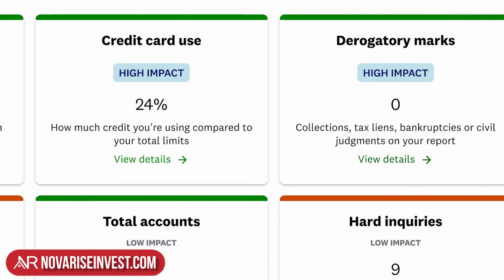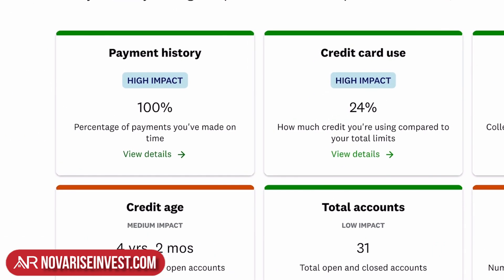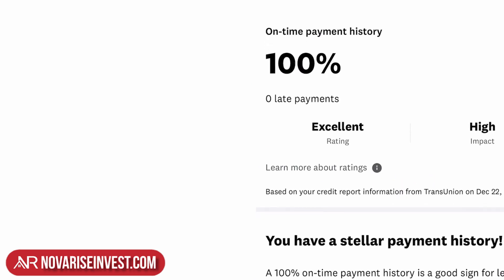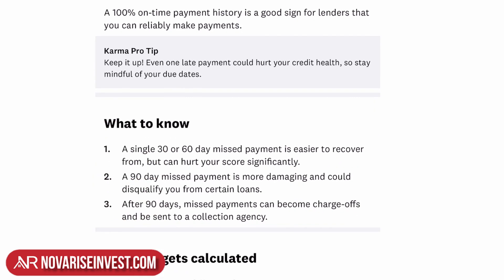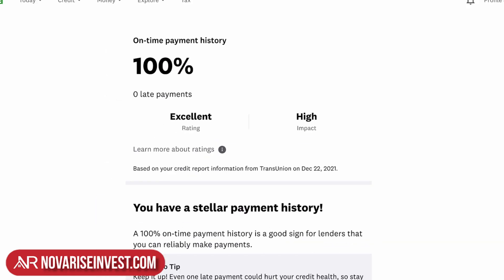If you want more details about payment history, you can simply click on 'view details' and it will show you everything. It tells you, 'Hey Chepito, you have a stellar payment history' — what to know, how it's calculated, your credit card use. It tells you every single little thing you need to know.